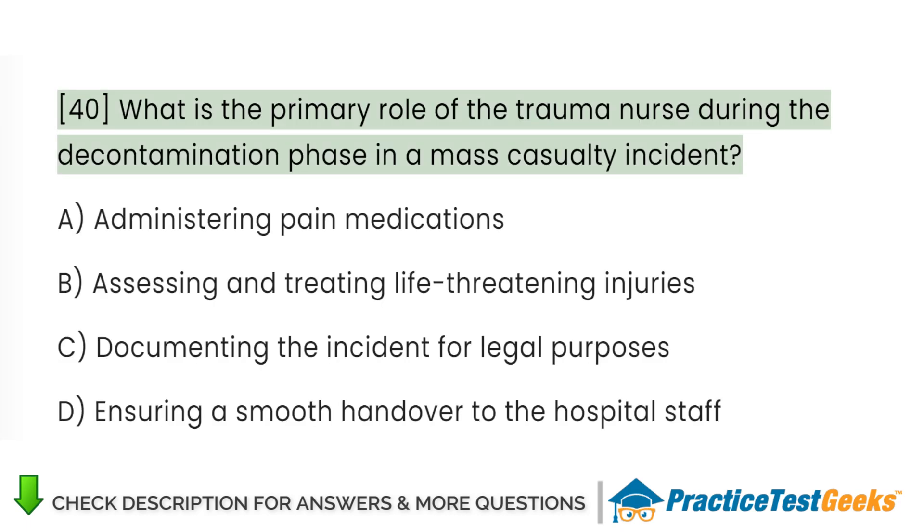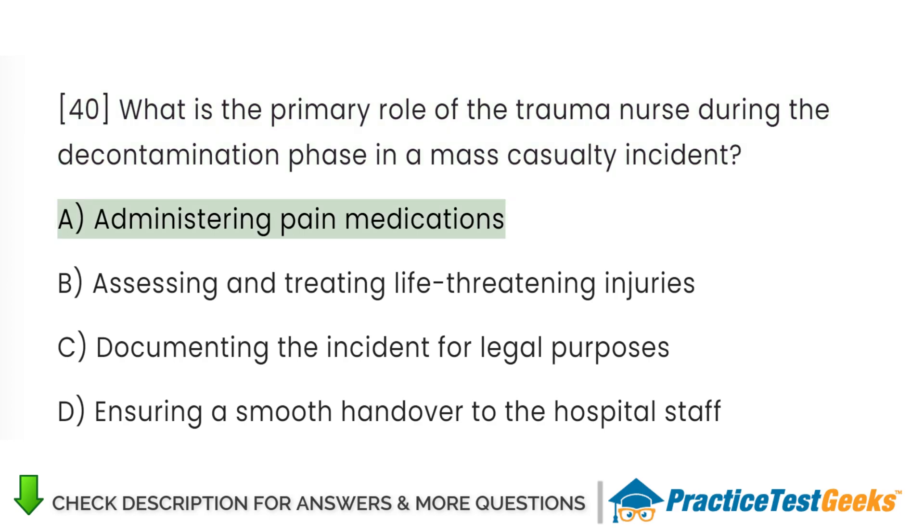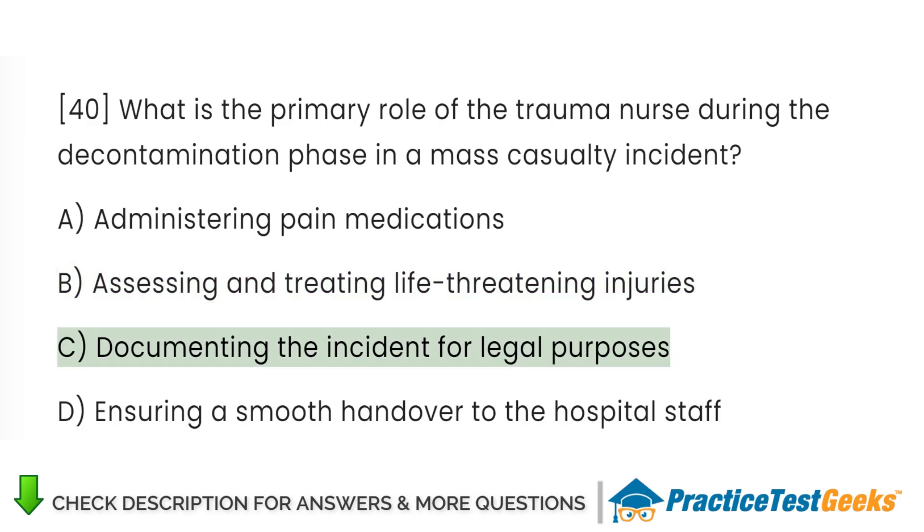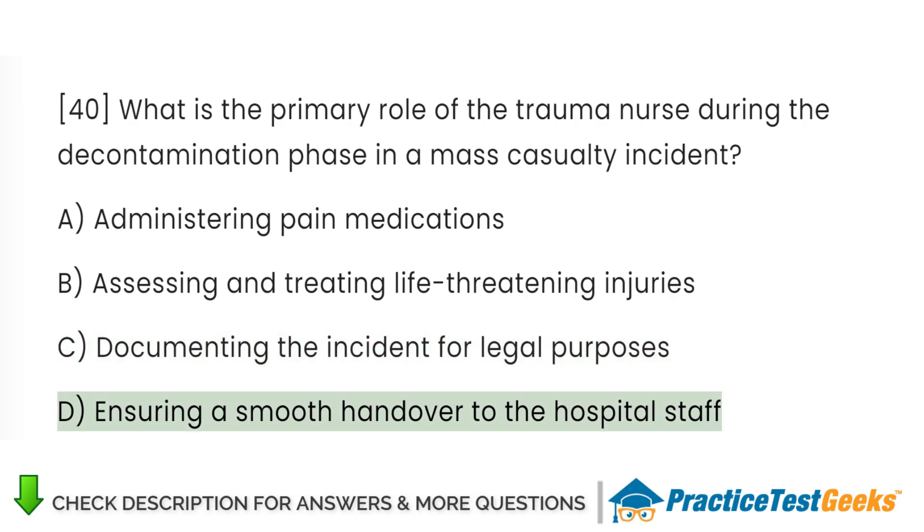What is the primary role of the trauma nurse during the decontamination phase in a mass casualty incident? A. Administering pain medications. B. Assessing and treating life-threatening injuries. C. Documenting the incident for legal purposes. D. Ensuring a smooth handover to the hospital staff.